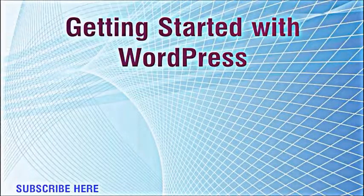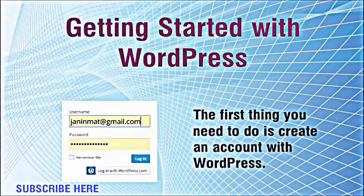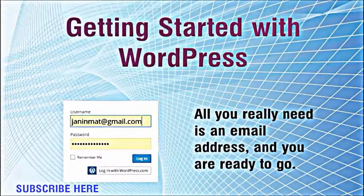Getting started with WordPress. The first thing you need to do is create an account with WordPress. It's free and only takes a few minutes. All you really need is an email address and you are ready to go.